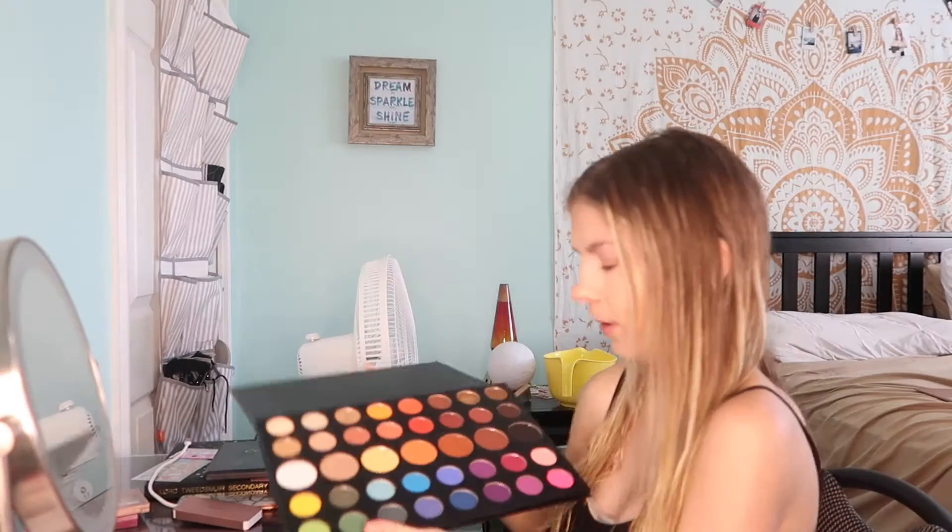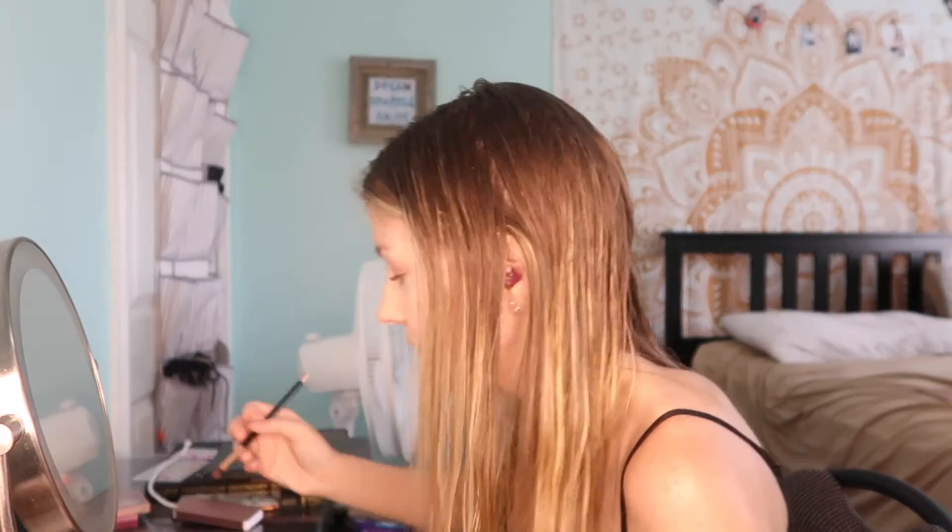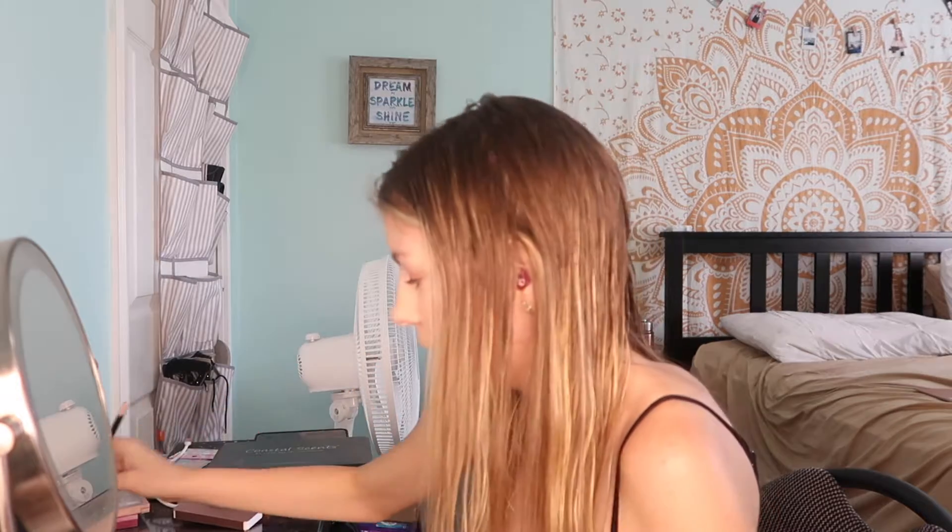I'm going to be taking this brush right here. Just letting you know that all the brushes I use have some other color on them because I don't clean them, so don't mind that. Now I'm taking that gold color and putting it in the corner of my eye, right here, and just sort of adding some color to it.